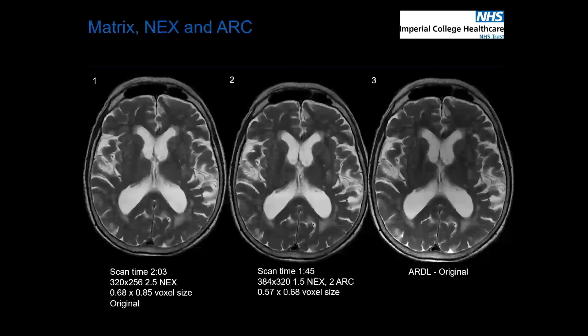Then we looked at what we could do playing around with the matrix, NEX, and acceleration factors. Image one shows our original, and image two shows our ARDL image. Image three is quite important: with ARDL you can turn on a button that keeps the original picture alongside. So if your radiologist says they're not sure whether something is real or not, you can turn it off, acquire the sequence, and you'll have two copies — quite an ideal solution.